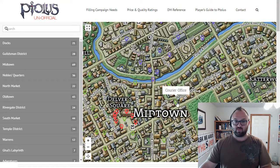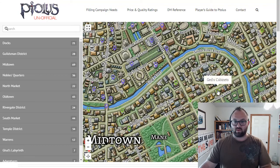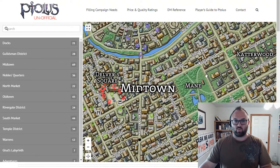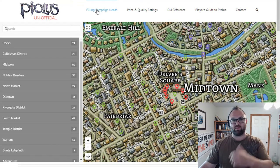And then if you come down there's some other really cool places. There's another armorer, which I'm having trouble finding now. But one of the things that you can do on this website, which is ptol.us, is come up here to the Filling Campaign Needs section.